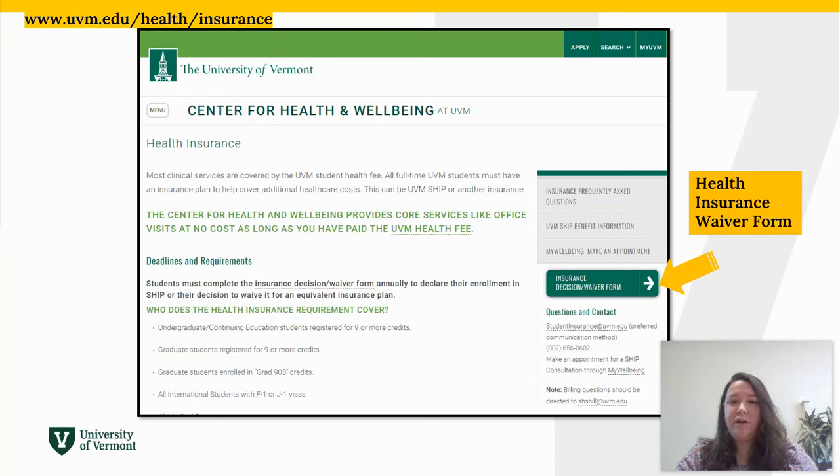Your billing statement might show a charge for UVM health insurance. If you have health insurance and do not need UVM health insurance, please complete the health insurance waiver form on the UVM Center for Health and Wellbeing website to have the charge removed from the account.